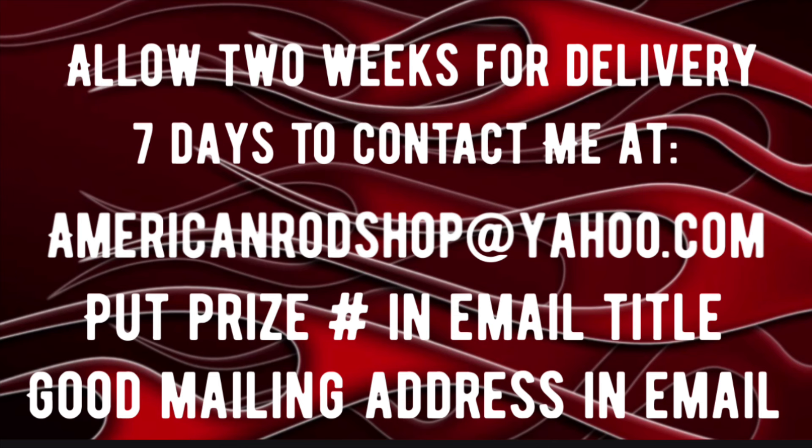If you're the winner of any prize tonight, here's what you need to do to receive your totally free prize. Allow two weeks for delivery. You have seven days to contact me at AmericanRodShop at Yahoo.com. Make sure you put the prize number in the email's title, and in the body of the email put a good ship-to address. I'll go over these again later in the video.